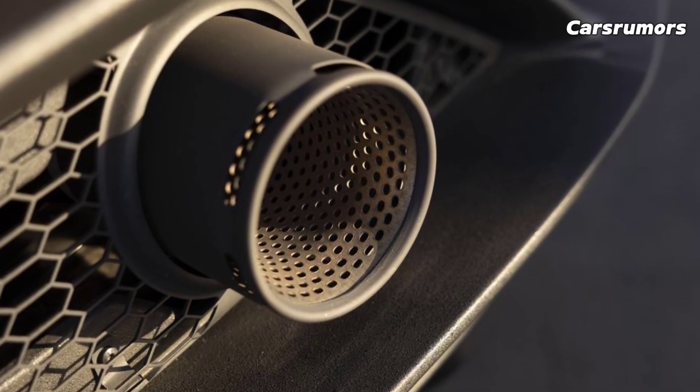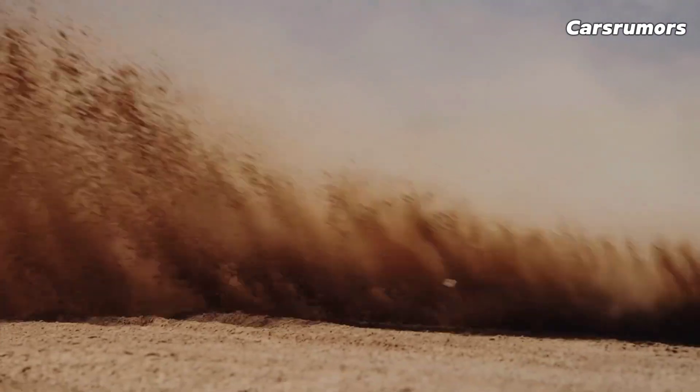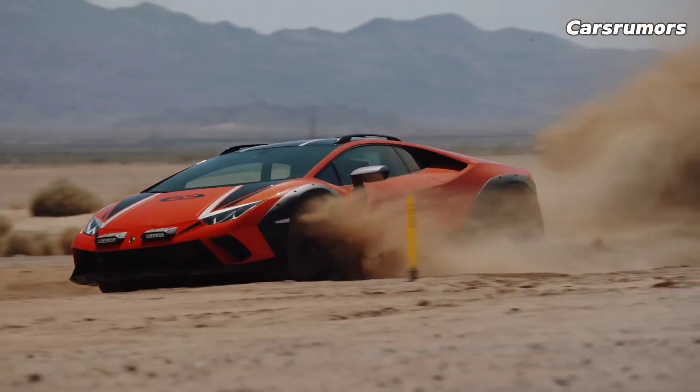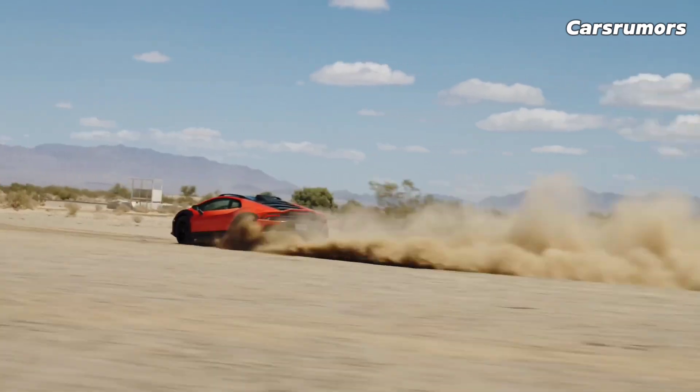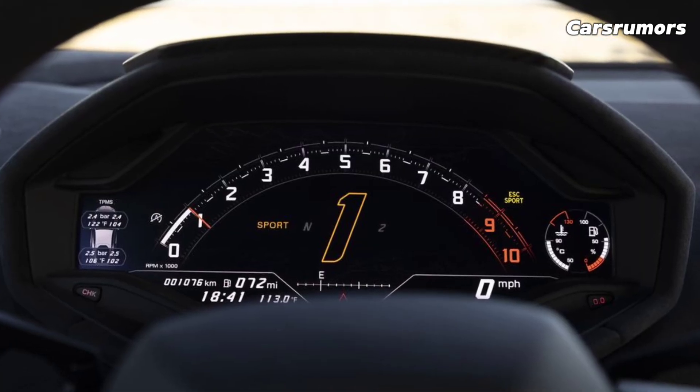What they cost and which one to buy: depending on the trim and extras, the 2024 Lamborghini Huracan costs anywhere from $249,865 to $348,773.